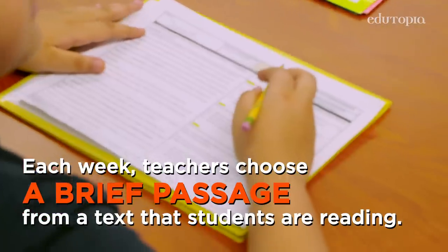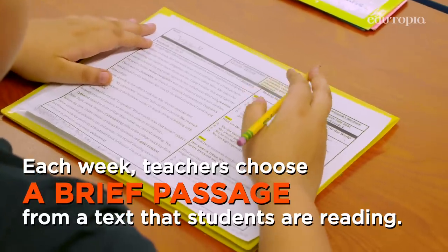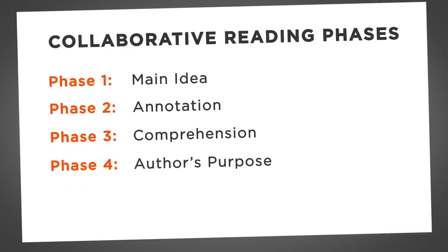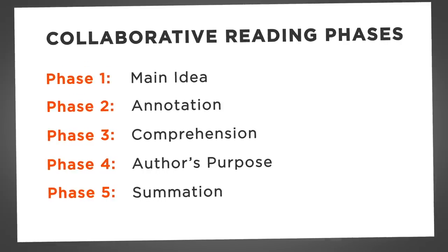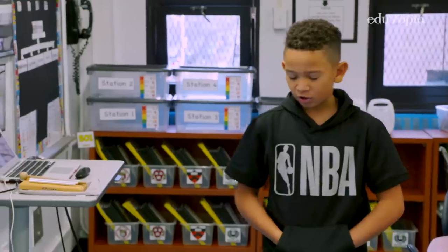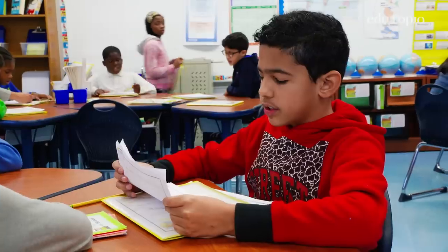The structure of collaborative reading is broken into five phases. Each day is concentrating on a specific skill or idea. Each phase has a question tailored to that skill that we want them to walk away with. We're going to do phase one — we're going to look for the main idea in chapter eight.